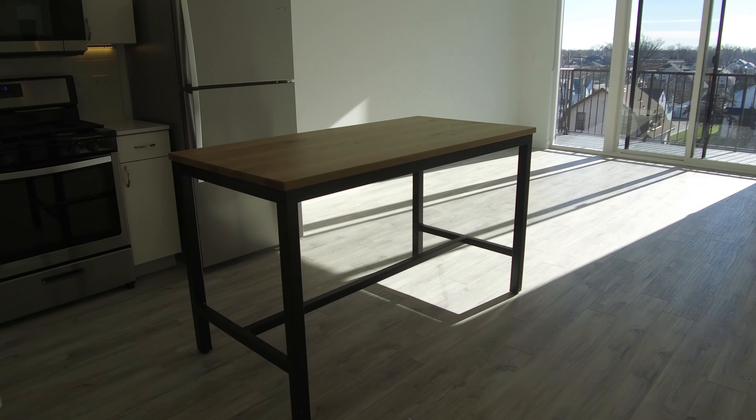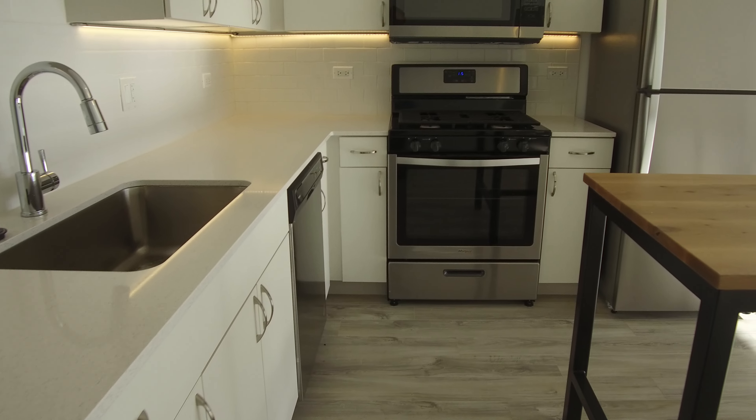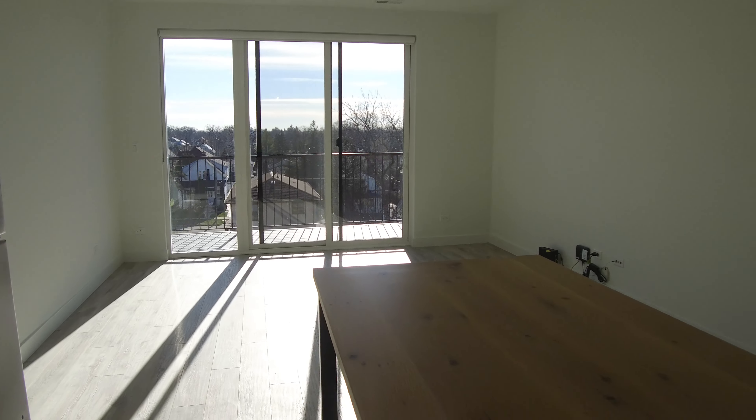Today I'm on Green Bay Road at Washington in Highwood in a very nice two-bedroom, two-bathroom apartment. Nice white kitchen, white countertops, has a garbage disposal, stainless steel appliances of course. They also come with this nice table for the kitchen.